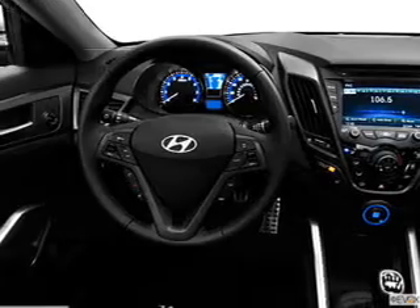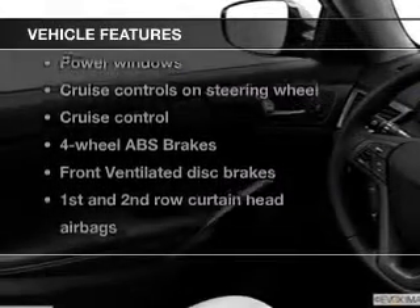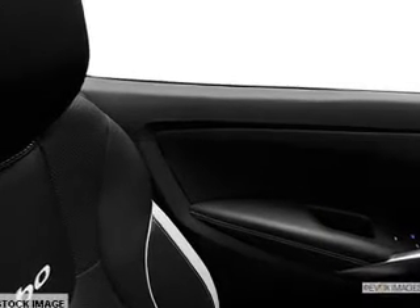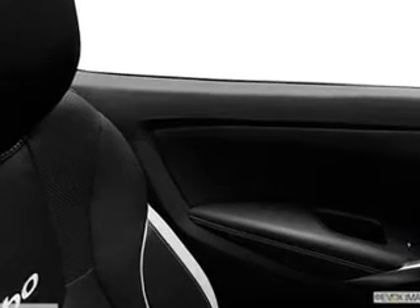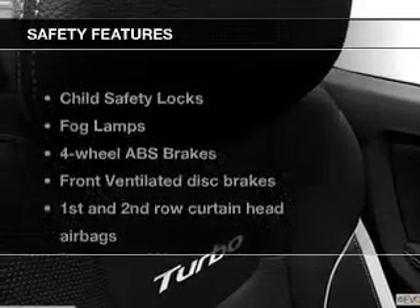Indulge in the comfort of heated seats. And with these notable features, you won't want to miss out on the opportunity to own this amazing ride. Power door locks, power windows, cruise control, Bluetooth wireless, an AM-FM stereo with a CD player, a satellite radio, power mirrors.